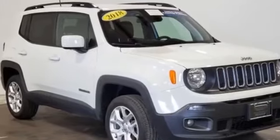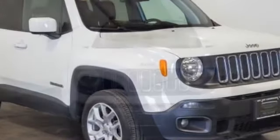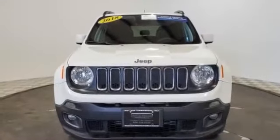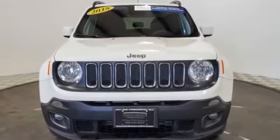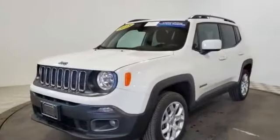2018 Jeep Renegade with less than 46,000 miles on the odometer. This SUV offers space as well as power and performance. Fall in love with its many extra features, which include the following.